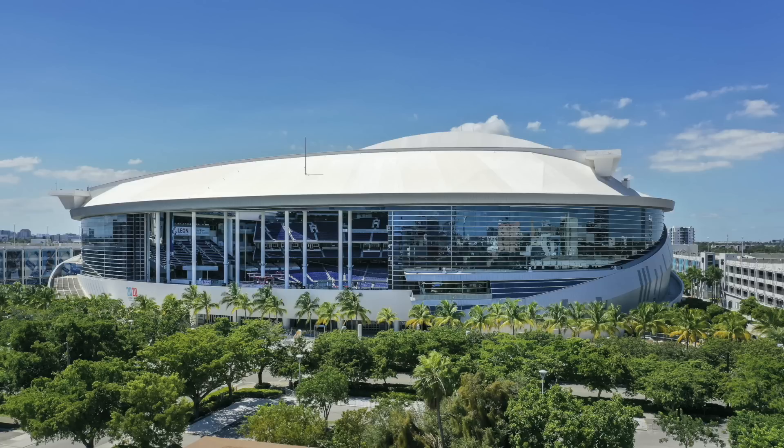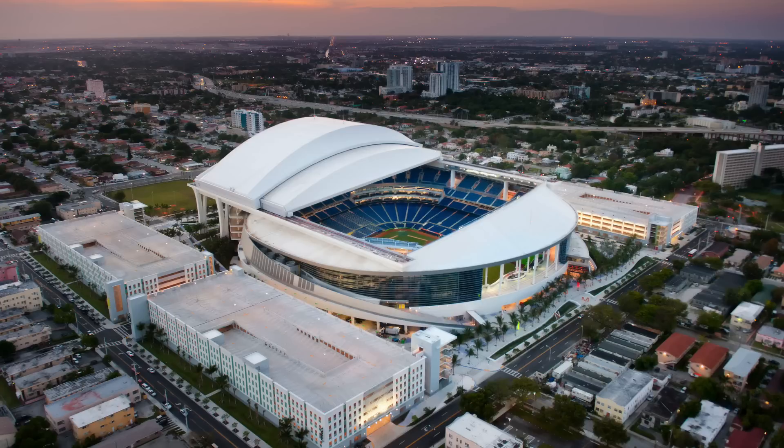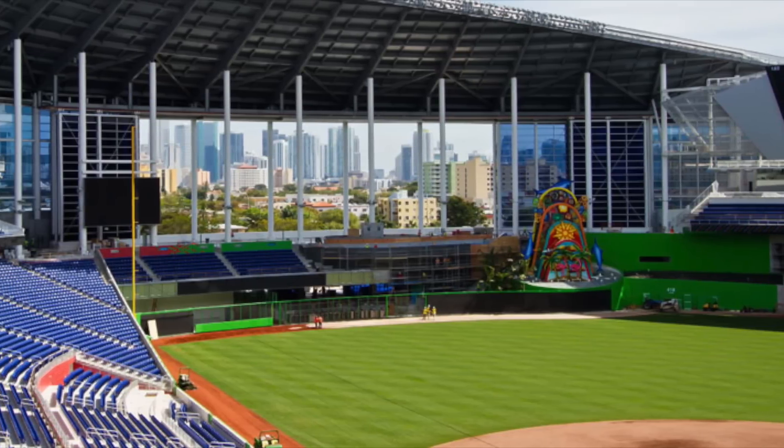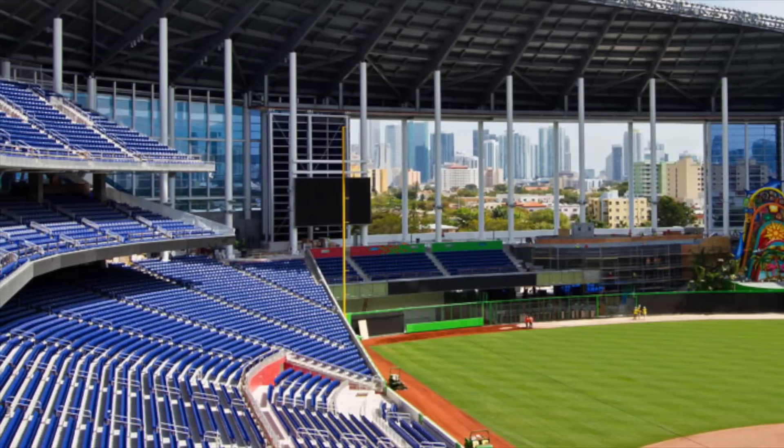The first one is LoanDepot Park. You could make an argument just looking at the exterior — it is the closest thing to an NFL super stadium we have in the MLB. It's got a very nice window, a slick white futuristic-looking design with the retractable roof, a very modern small upper deck, and a capacity of 37,000. It is the smallest stadium in the MLB.